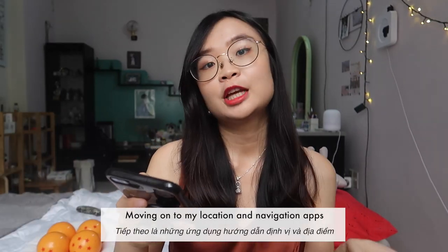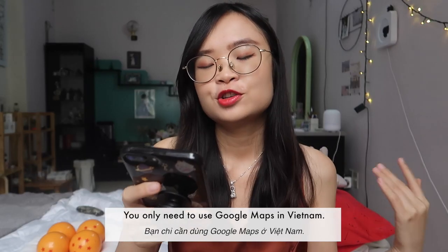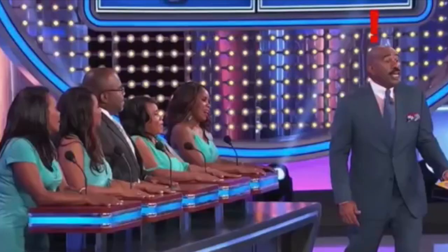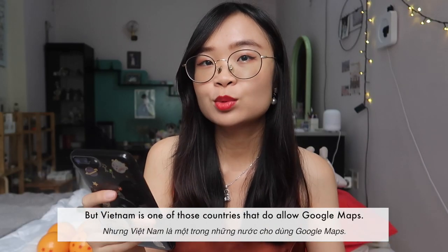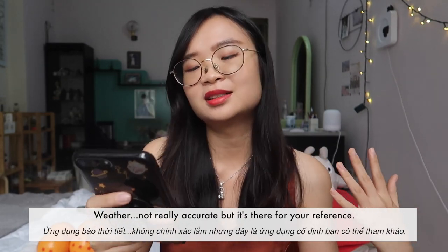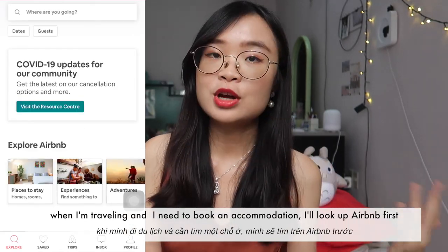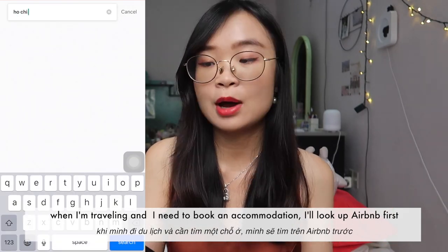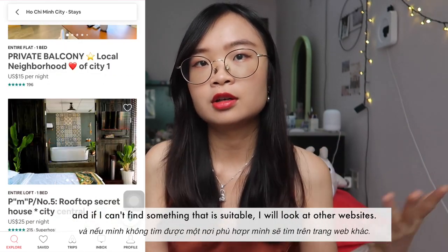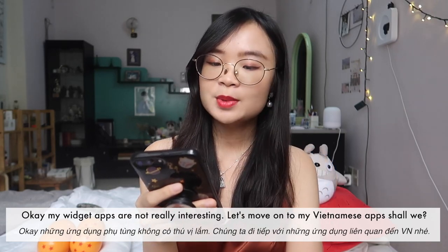For location and navigation apps, you really only need Google Maps in Vietnam. Vietnam does allow Google Maps, which not every country does. The weather app isn't very accurate but it's there for reference. For Airbnb, when I'm traveling and need accommodation I'll look there first, and if nothing suitable comes up I'll check other websites.